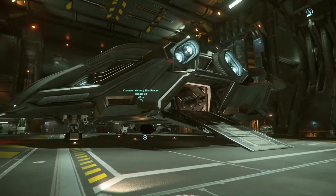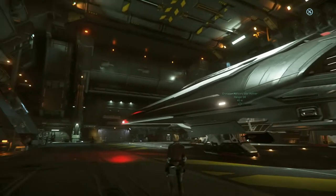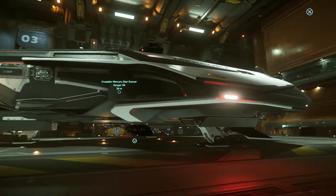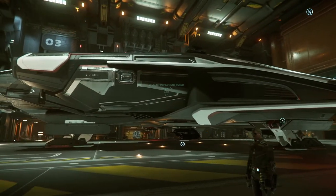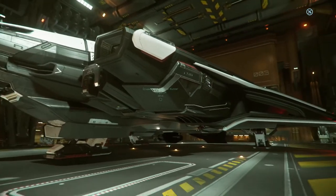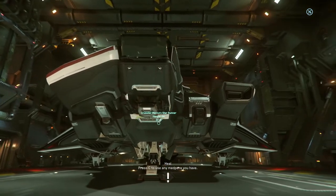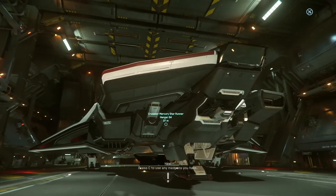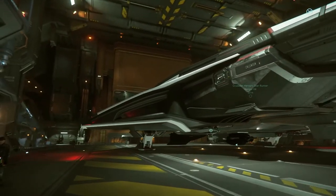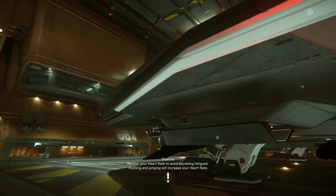This ship is absolutely amazing — it's gorgeous. I love it. I'm looking forward to the C2 Hercules just because of the design of this ship right here; I have high hopes for it. It's a beautiful ship. I guess it's designed kind of like the Star Citizen version of the Millennium Falcon, I would say. But it's a beautiful ship — I love it, I really do. It is absolutely gorgeous.